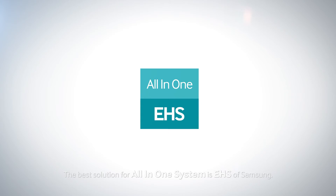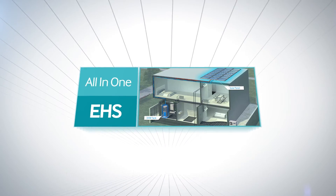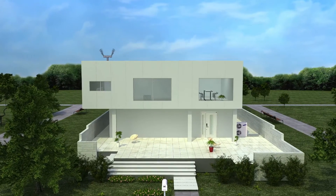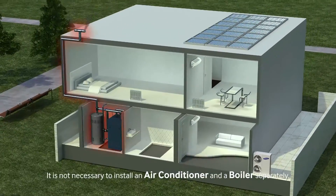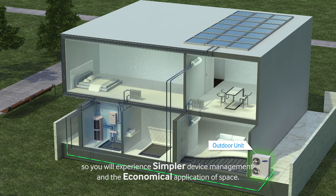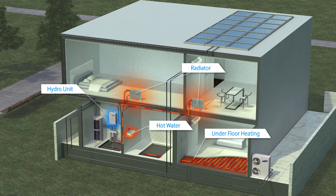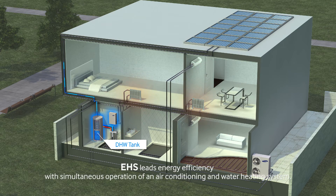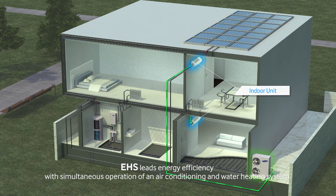The best solution for an All-in-One system is EHS from Samsung. It is not necessary to install an air conditioner and a boiler separately, so you will experience simpler device management and the economical application of space. EHS leads energy efficiency with the simultaneous operation of an air conditioner and water heating system.